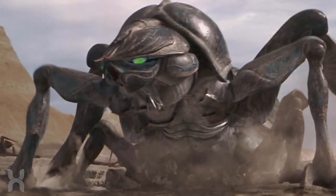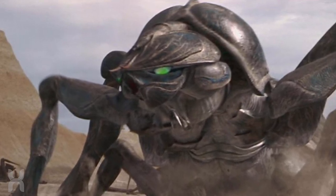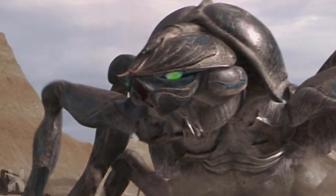Due to their thick exoskeleton, tankers were deployed as armored support in combat as they could take an enormous amount of fire before being killed.